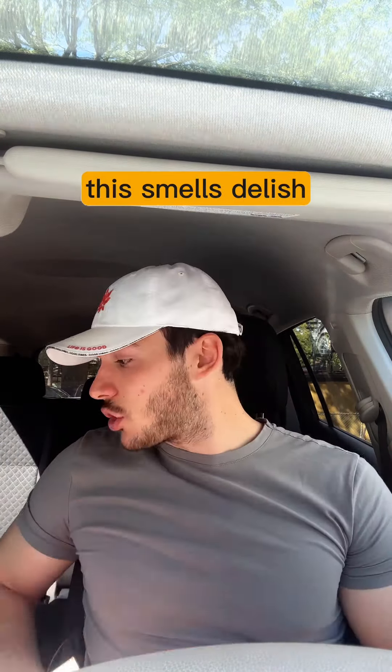This bad boy right here is a spicy blackened chicken sandwich. It has 550 calories and 32 grams of protein. But let's see how it tastes. Oh my god, this thing is rock solid. I'm gonna eat this — they must have messed this up. So far, all right, next.